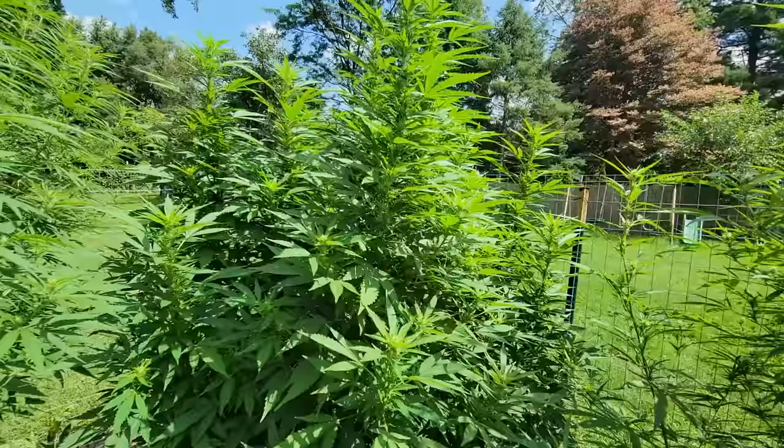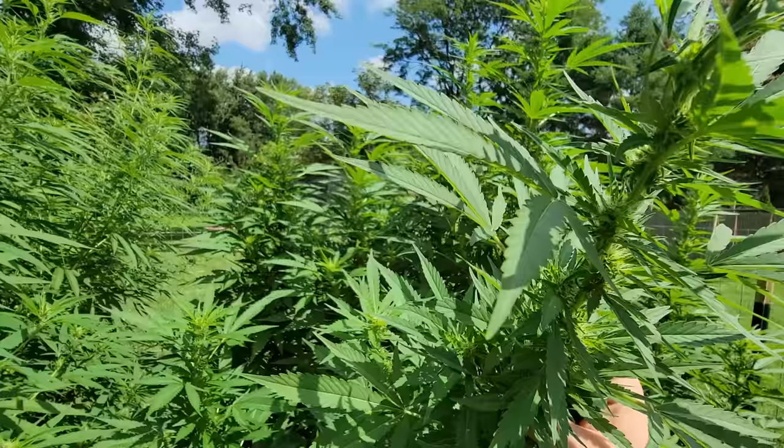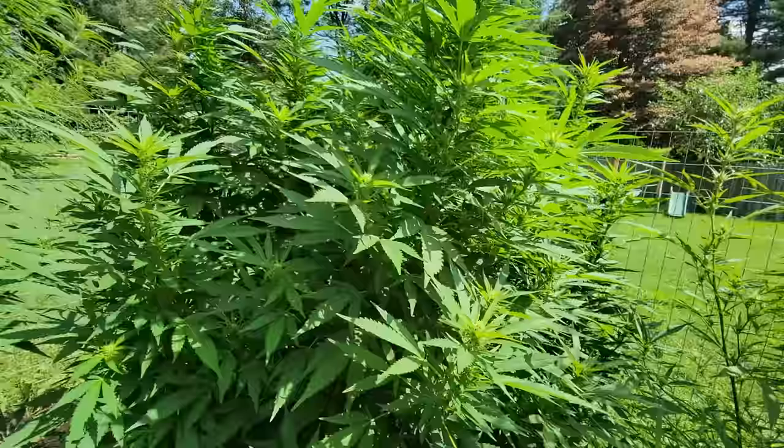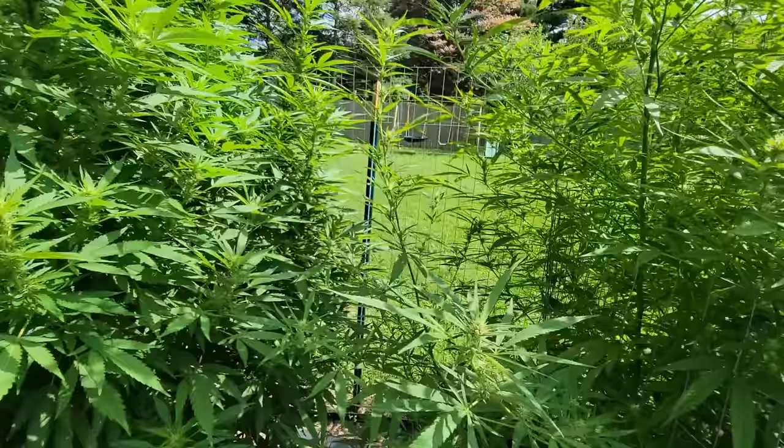Just letting her rock, see what we can yield off it. Here's the other side of my strain — nice stacking going on. There's a spider right there. This is going to yield quite a bit, I believe. It's going to be a nice pheno — some pretty heavy stacking for where we're at right now.